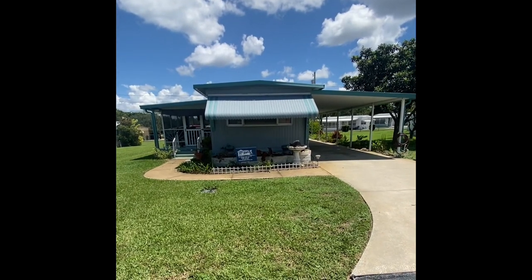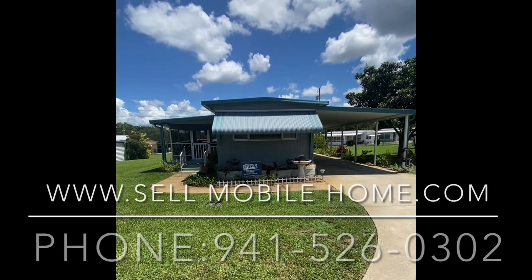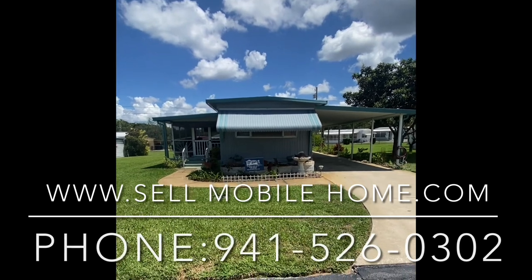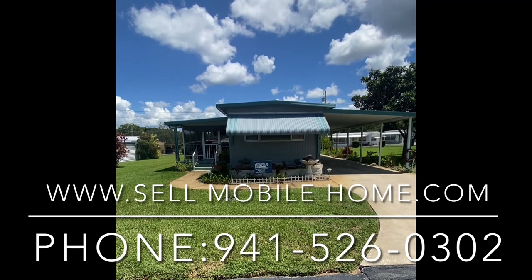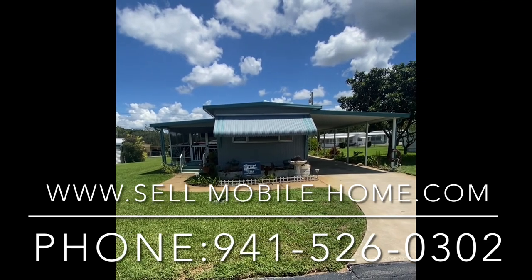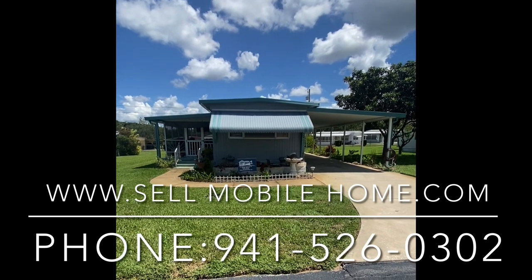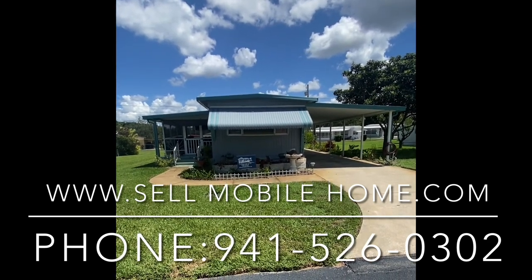So if this sounds like it's right up your alley, please give us a call as we expect this home to sell very quickly — we'll be happy to talk to you. This is Mark with the Mobile Home Dealer. Thank you so much for taking the time to watch this video. Please like and subscribe and become a part of our community here on YouTube as we will continue to bring you all of our new properties as well as tons of educational videos here at the Mobile Home Dealer. Thank you so much, we'll see you on the next one.